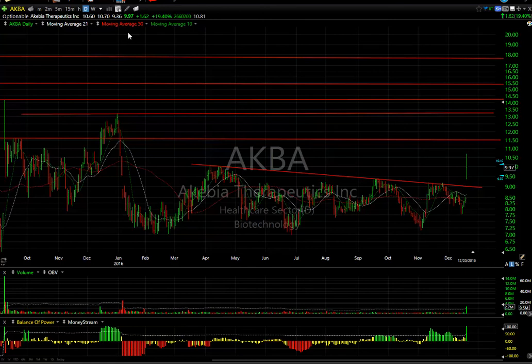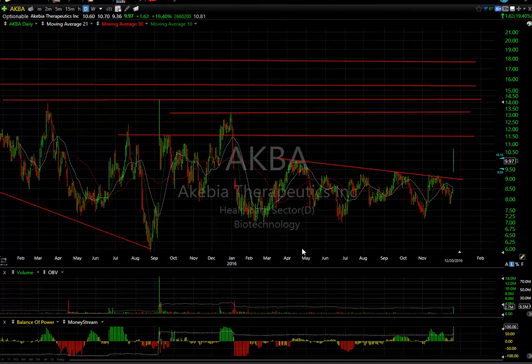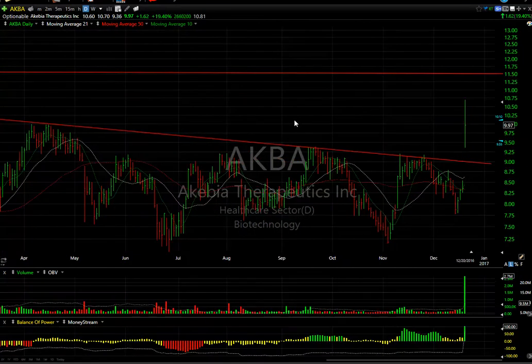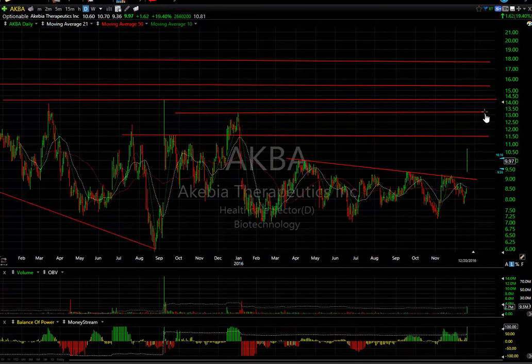Big day for AKBA as it popped on drug news, getting up as high as $10.70 — even higher pre-market, running up to $13. It dropped all the way down to $9.35-$9.40 and then ran back up, settling around the $10 level. Looking at the daily chart, this is a key breakout out of a base pattern today with a breakaway gap on relatively huge volume — not the best close but mid-range. I look for this stock to still make its way to $11.50 and possibly even $13. Almost 11 days to cover, which could add fuel to the fire.